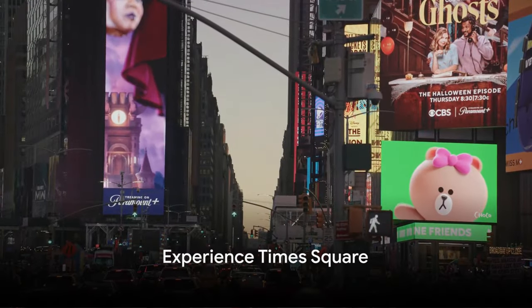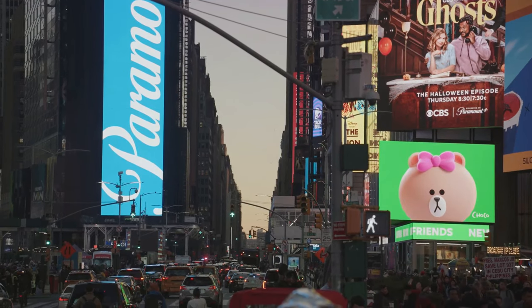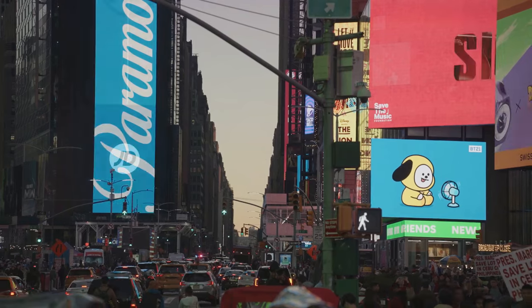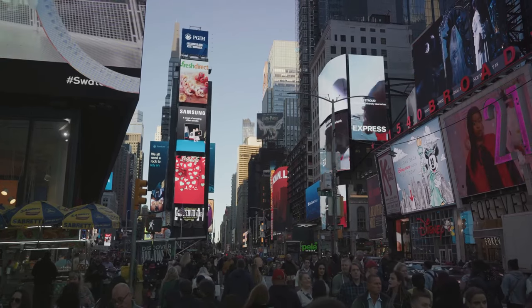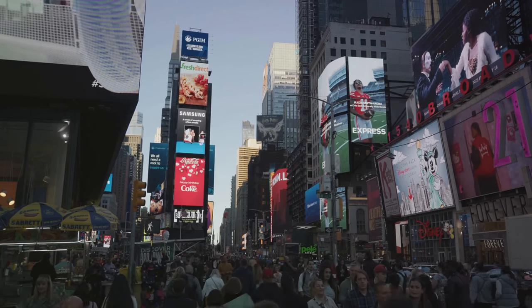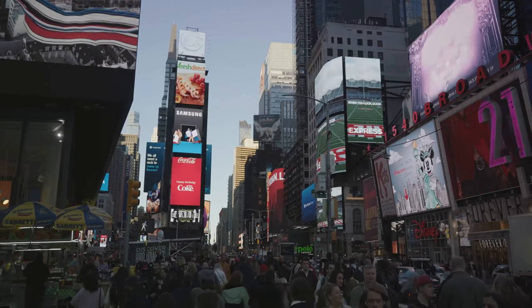Number four, experience Times Square. Times Square, known for its neon lights and bustling energy, is a hub of entertainment and shopping. It's a sensory overload with gigantic billboards, street performers, and the famous New Year's Eve ball drop. Nearby, you can catch a Broadway show or visit the many shops and restaurants.